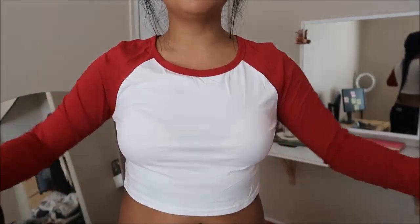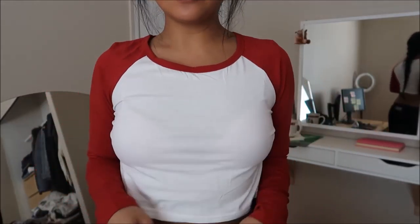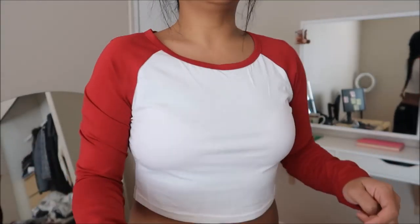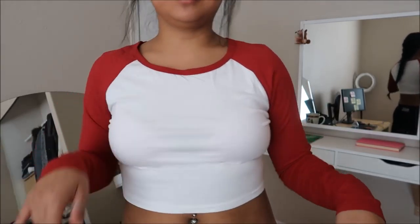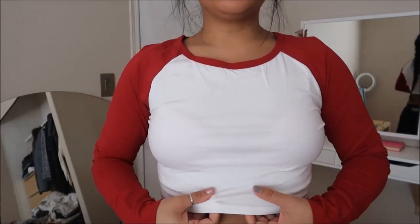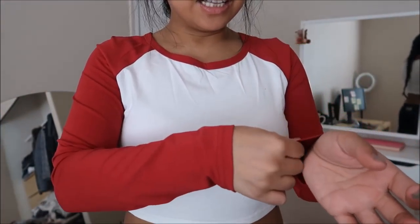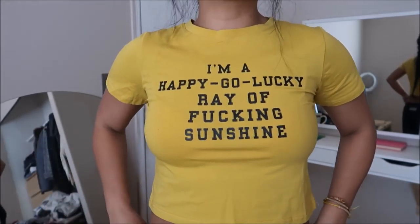This is another crop top — long sleeve, again with the baseball tee inspiration. I really like the red and white together. It fits a little weird but nothing I can't work with. I forgot to mention it looks like cotton but it's almost like polyester — that dry-fit feel. It's not cotton, which is a bit of a letdown.